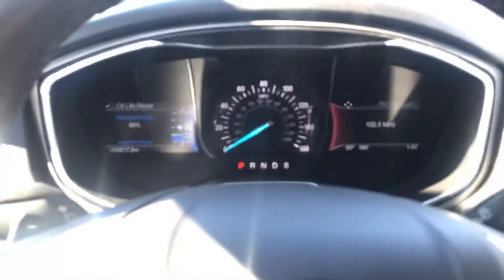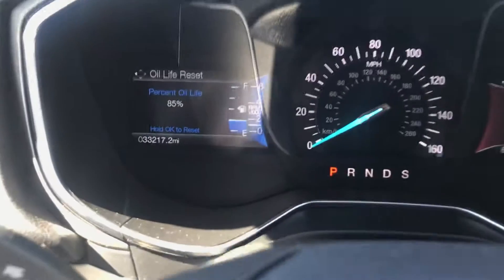This is an AutoFair certified vehicle, giving you 3 years from the date of purchase or a 125,000 mile warranty. You can see we're a little over 33,000 miles.